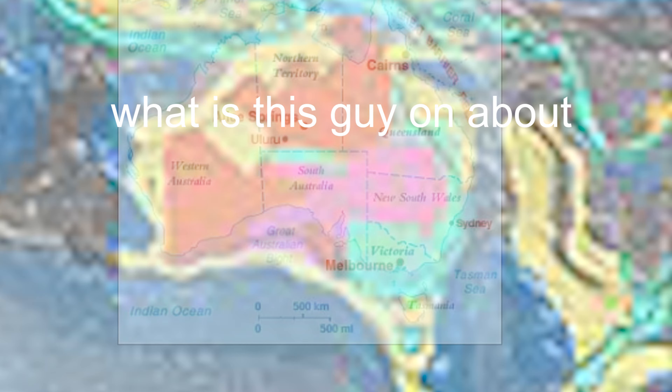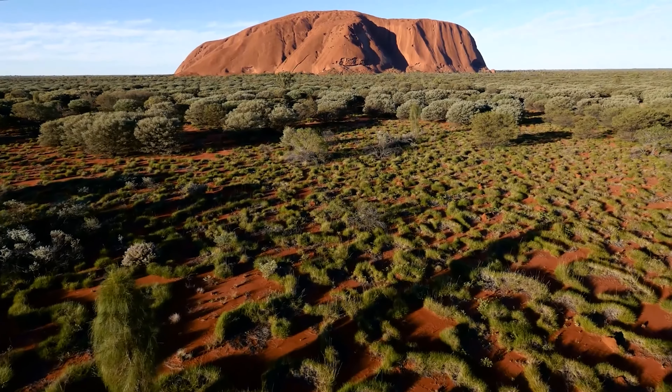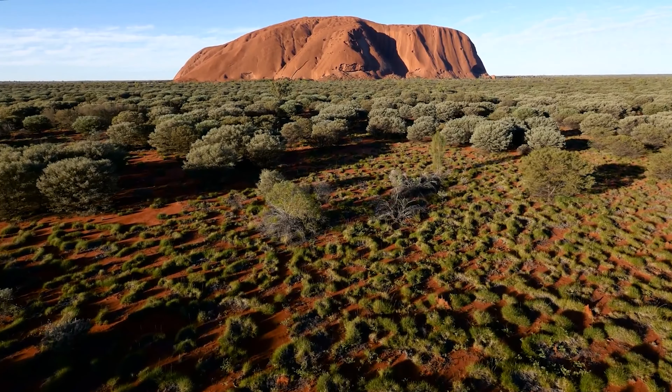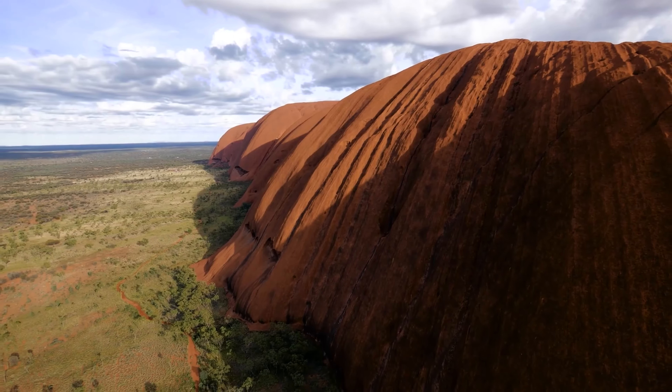Seeing as your knowledge of obscure geologic and geographic terms is lacking, maybe you should subscribe to learn some more. Anyway, let's look at a map of Australia's shields, which are the orange parts.